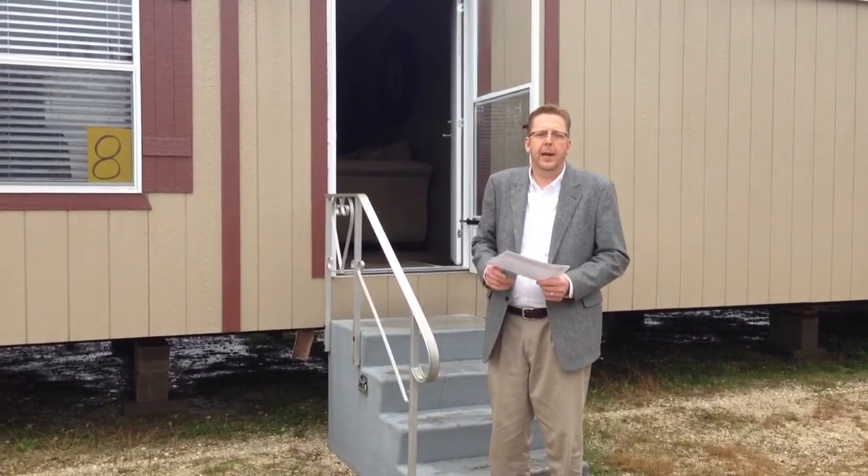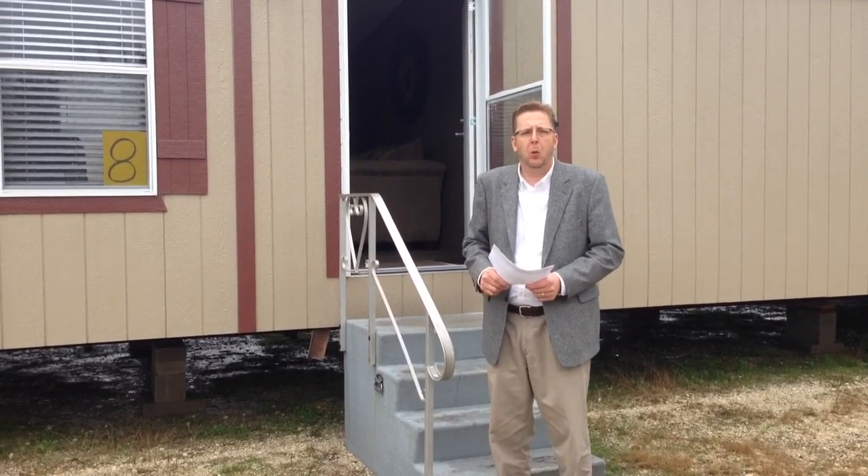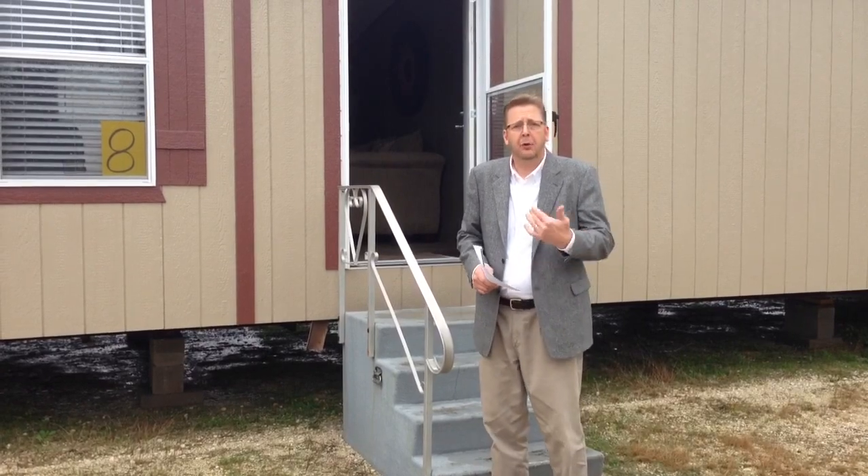Hi folks, this house number eight here is called the Hidden Pantry House. This house is available with painted hardboard siding or vinyl siding. Let's go take a look inside.